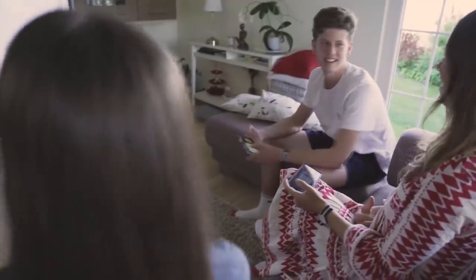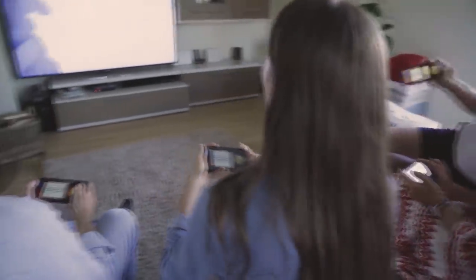We're all about family play, all about multiplayer, couch co-op. Every single game has a single player mode, but the fun is really to be had when there's more than one person playing.